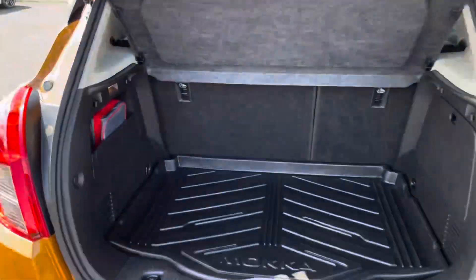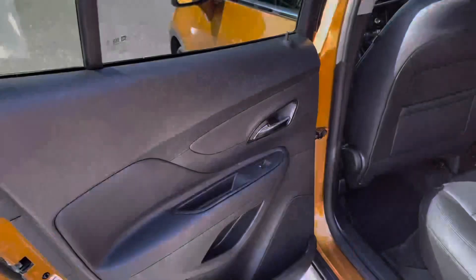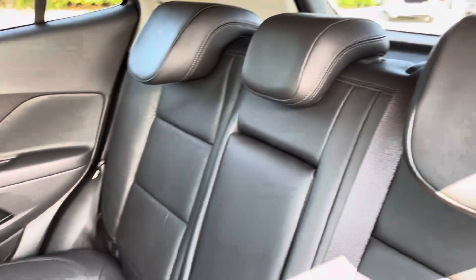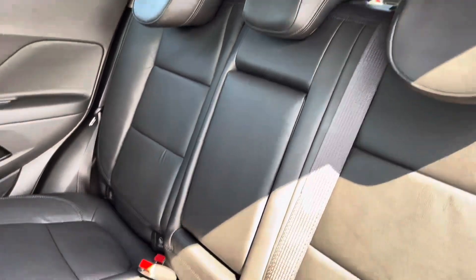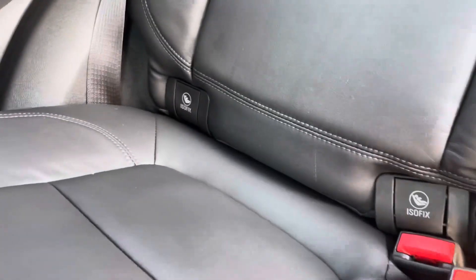Coming into the boot, we can see it's nice and spacious, featuring tether points on the top, side and back of the seats. A boot tray is also added onto the base of the boot. Coming into the back seats, we can see the seats are made up of full leather upholstery. A 12-volt port is also located for the back seats, and the rear seats are fitted with ISOFIX child seat mounting points as well. The centre armrest also folds down to reveal two cup holders.